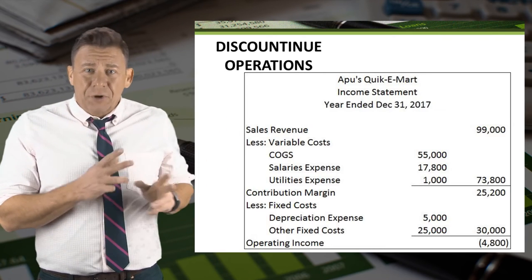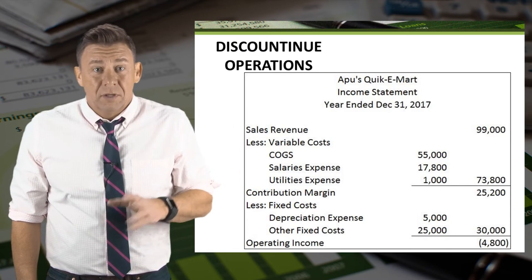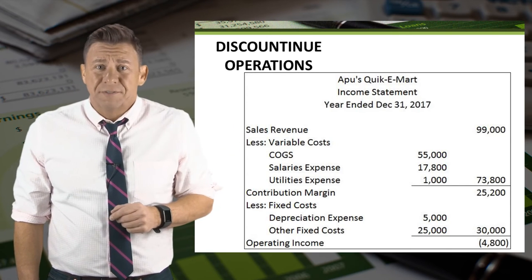You can see that I have rearranged the Quickie Mart data into a contribution margin income statement. The store still has an operating loss of $4,800.